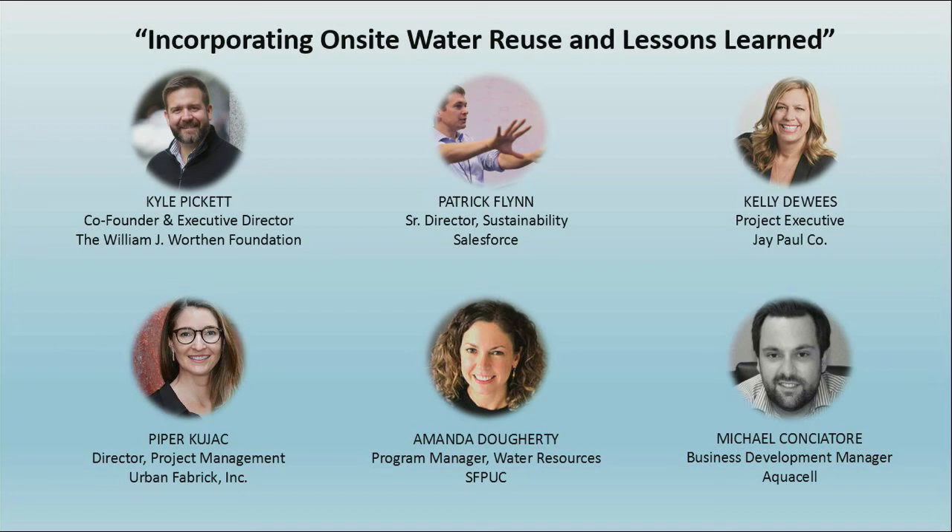We're looking forward to the future. Education and early engagement is key to the success of incorporating onsite water reuse into your projects. There are resources available that will help.